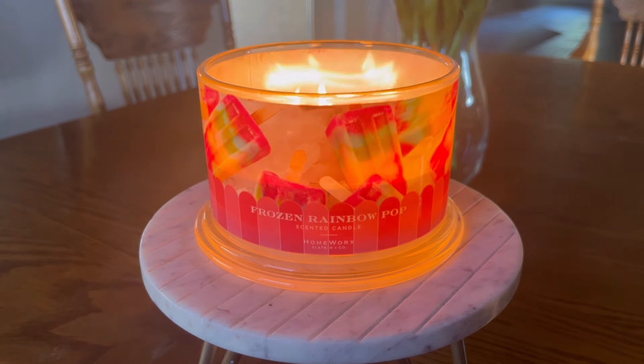Let's go ahead and talk about the fragrance notes of this candle. Fragrance notes here are icy grape, summer berries, caramelized sugar, and vanilla. Those are the fragrance notes listed on the bottom of the candle. The Slatkin & Co. website lists top notes of icy grape, mid notes of sugar, bottom notes of caramel and vanilla.